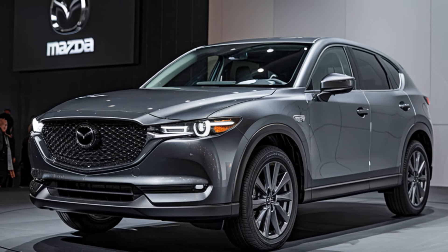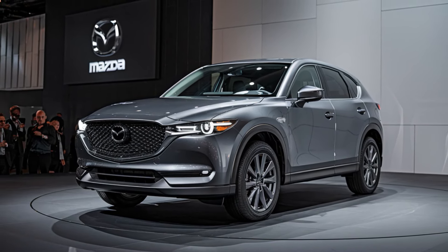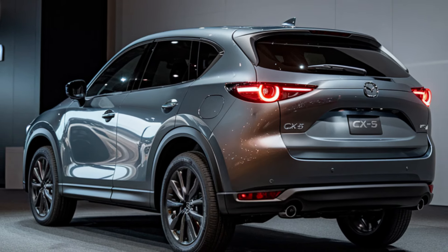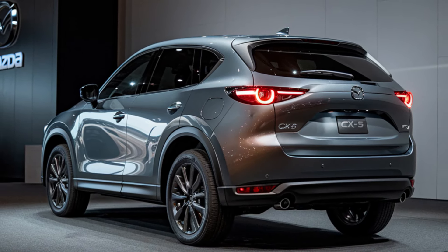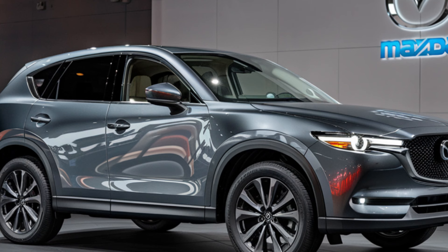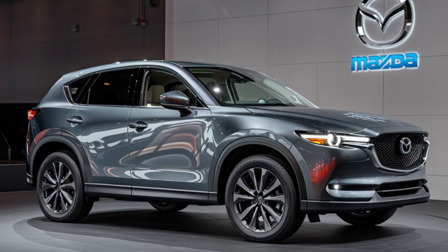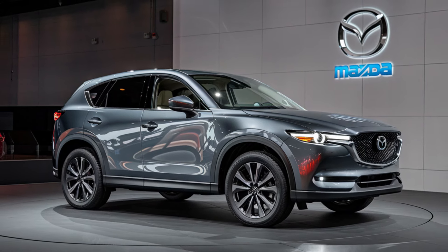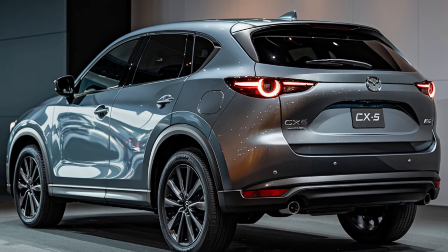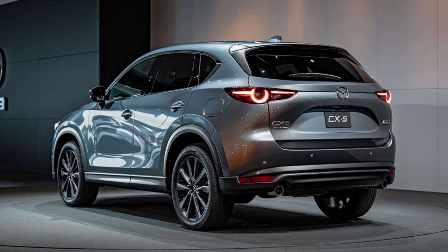The 2025 Mazda CX-5 hybrid brings an updated powertrain that's sure to impress. Mazda has officially confirmed that the CX-5 hybrid will feature a 2.5-liter Skyactiv-G inline-4 engine paired with an electric motor. This hybrid system is designed to produce a combined output of 250 horsepower, offering a perfect balance between power and fuel efficiency. The hybrid system will utilize regenerative braking, enhancing overall efficiency. Mazda has also updated the transmission to a six-speed automatic for smoother gear shifts and quicker acceleration. The CX-5 hybrid comes equipped with Mazda's i-Active all-wheel drive system, offering enhanced stability and grip on various terrains, making it an excellent choice for both city driving and off-road adventures.